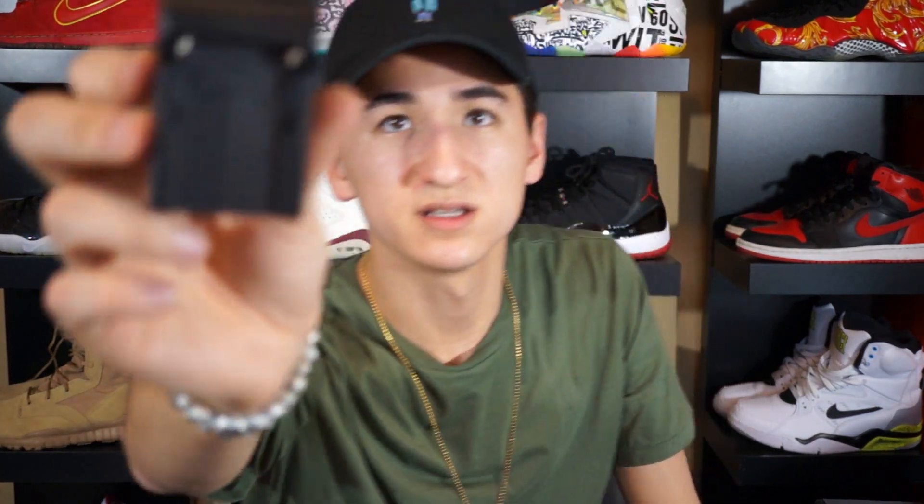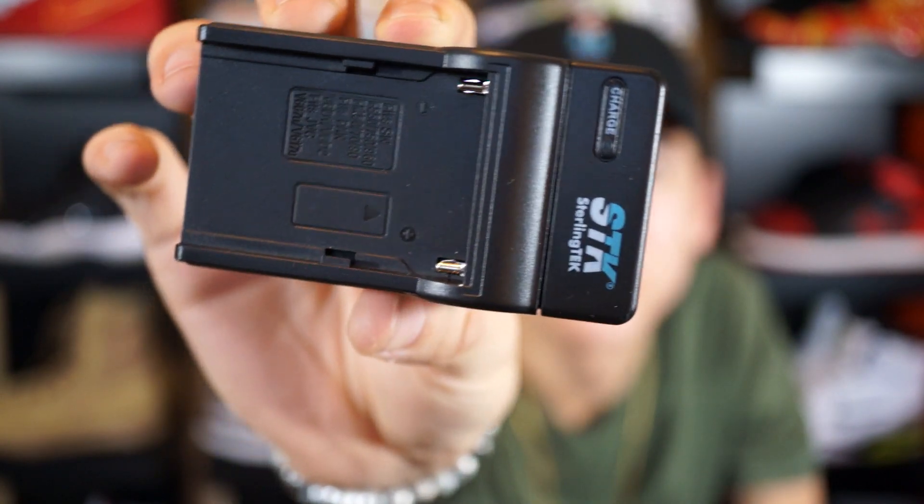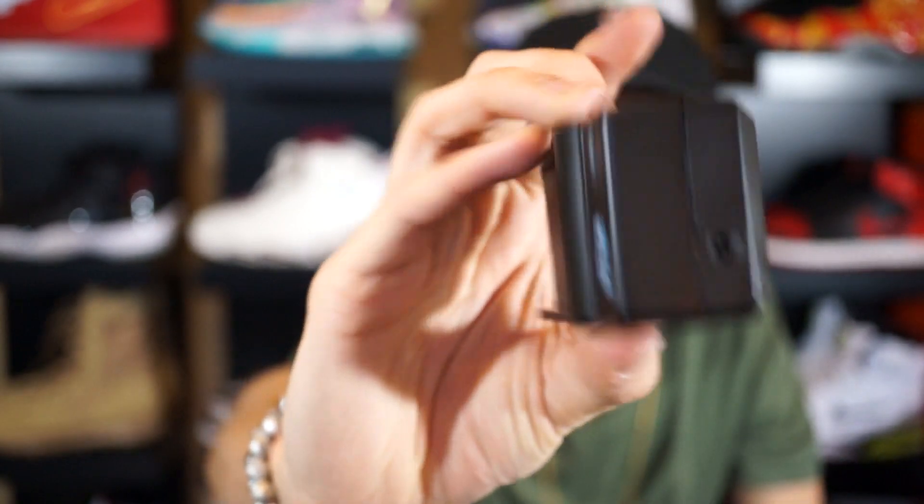The next thing I ordered was a battery for the monitor, because the monitor doesn't come with one — that's not the seller's fault, Sony just didn't sell it with a battery. I also had to order a battery charger. I'll leave links in the description to all these products. The battery I picked up is the Sony MPFM500H lithium-ion rechargeable battery. The charger is by STK Sterling Tech. The charger was $14 and the battery was $43 — I feel like batteries are always way overpriced.